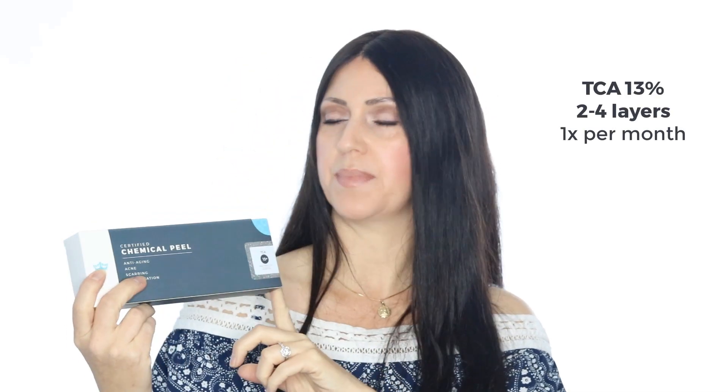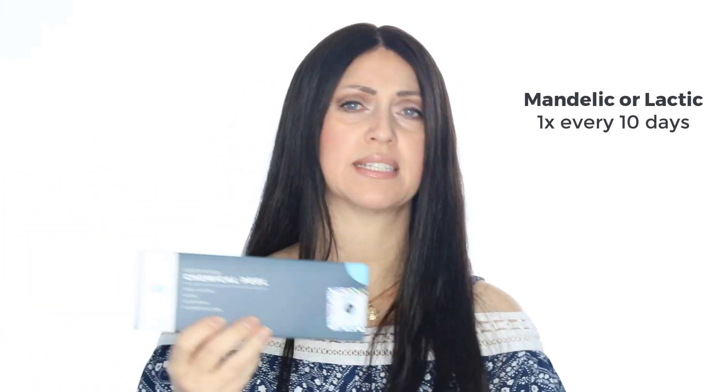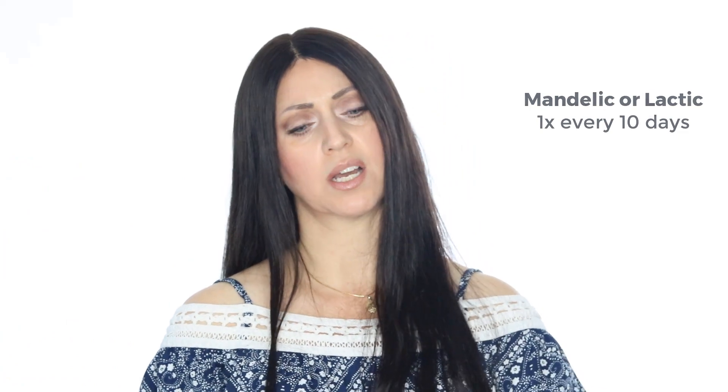TCA 13% at two to four layers, one time per month, is another excellent option as long as you've pre-treated properly for at least two weeks prior to applying your acid. There are also some minor peels that are options: mandelic, azelaic 22%, and lactic 50%. These can be done one time every 10 days or so and will need a complete series of eight for a good result, and you may need to redo another series.